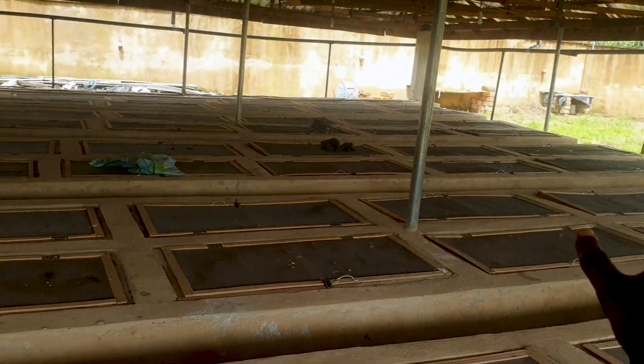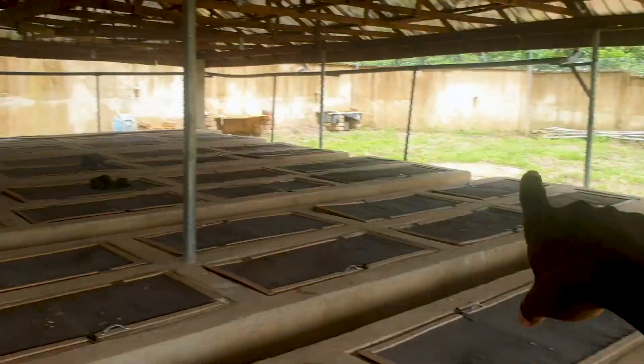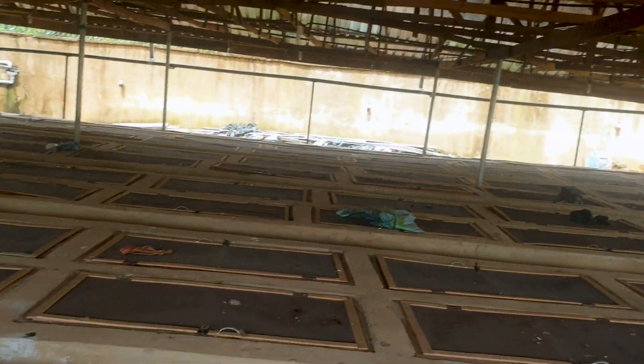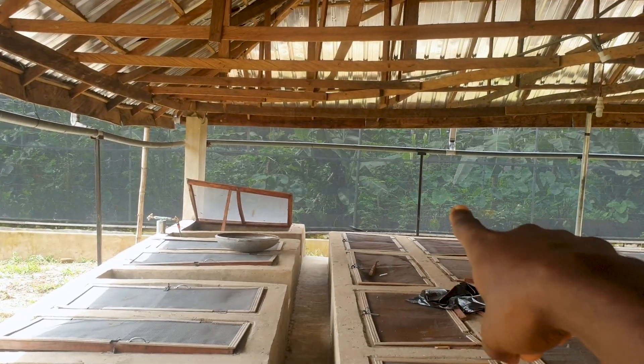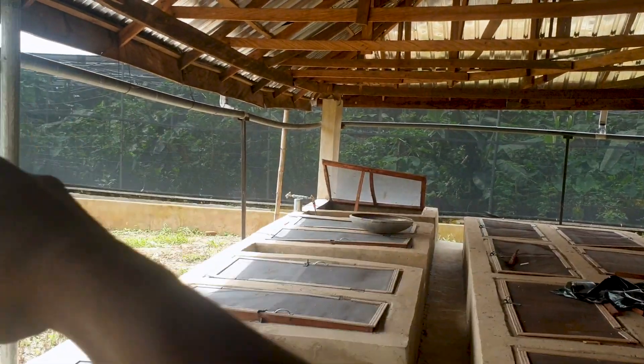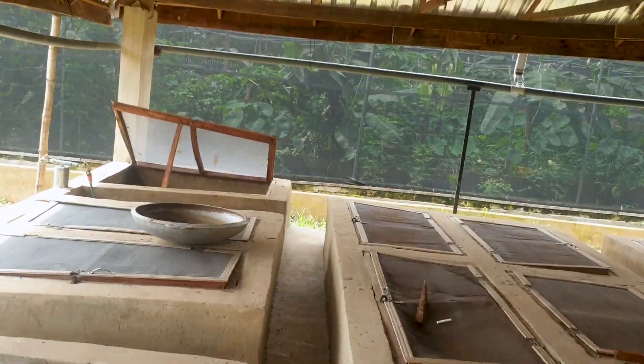This penthouse that you're seeing here sits on a half plot of land — 50 feet by 50 feet — whereas my greenhouse sits on one plot of land, 50 feet by 100 feet. Can you guess how much it cost me to build this penthouse compared to the greenhouse?